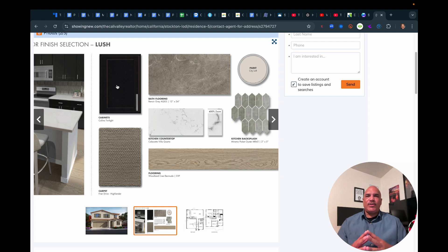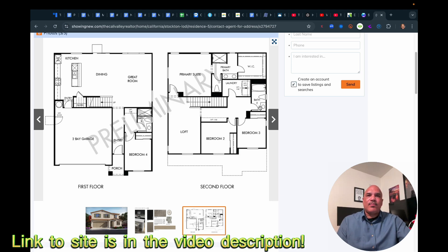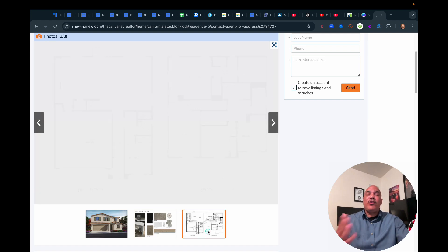This gives you an opportunity to see whether the house is ready to go and whether you like the finishes. If you want even more information, you can look at the floor plan. You've got the two-bay garage, the kitchen, dining, great room, living room, a bedroom and bath downstairs, a porch, and then upstairs — because there are two floors — you've got the primary suite, a loft, and two more bedrooms. So this house has four bedrooms total. You also have laundry, stairs, a walk-in closet, and bathrooms. This gives you an opportunity to look at specific homes that are built right now, see the interior finishes, and review the floor plan.